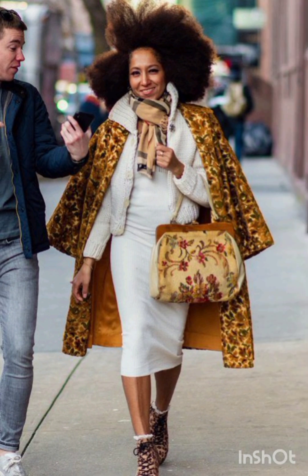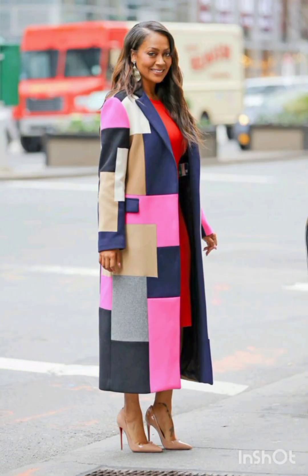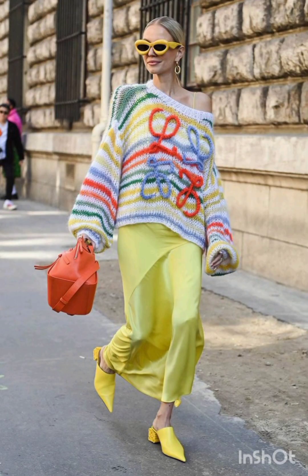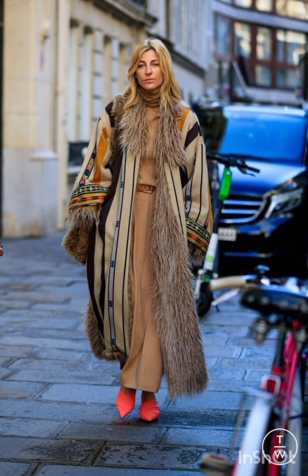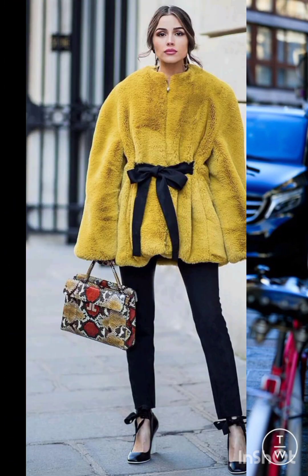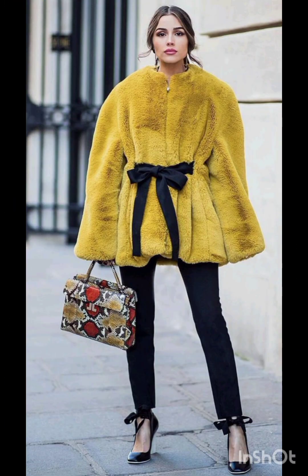I hope you like and enjoy my video till the end. In this video you will find different dresses according to the fashion and according to the season.